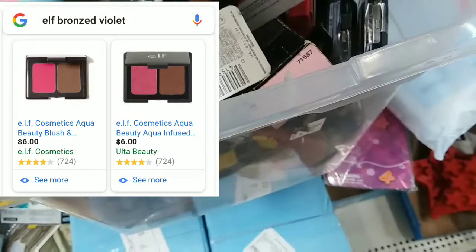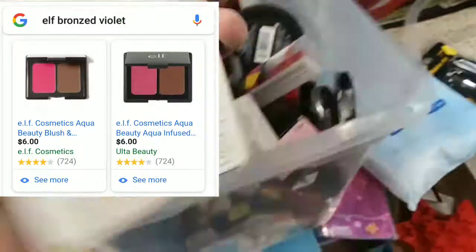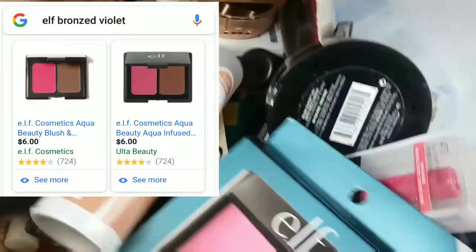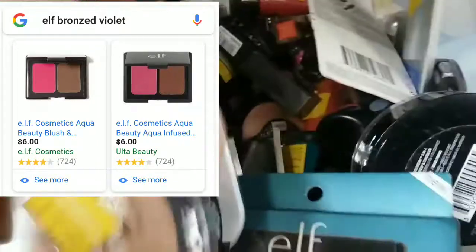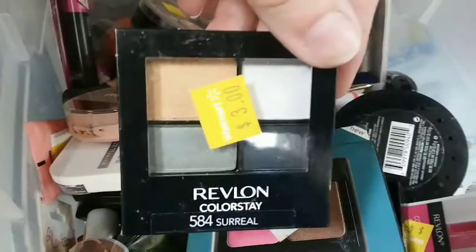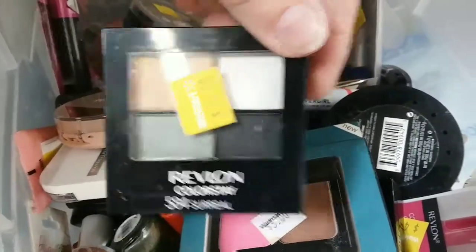Oh, there's another one — Aqua Infused Blush and Bronzer. The color is so bright, it's gorgeous, but probably not for me. And the Revlon quad — okay, that is basic AF, but some lucky girl will get that for three bucks.